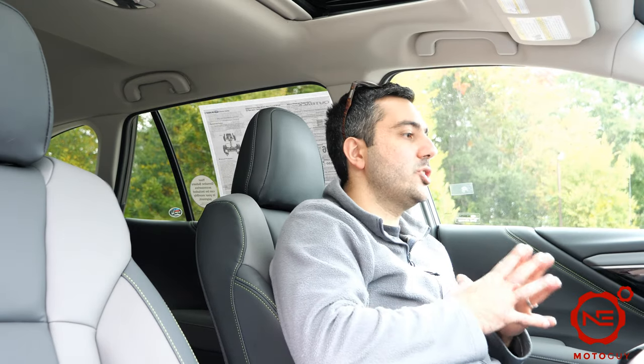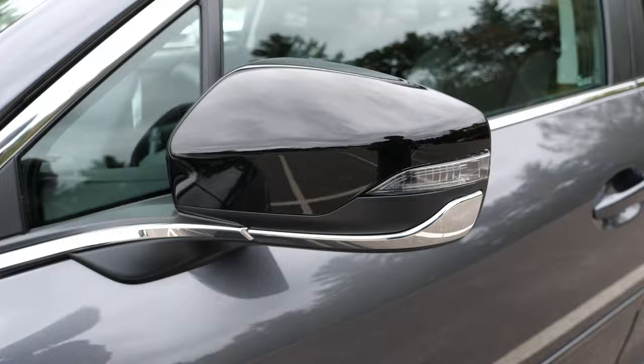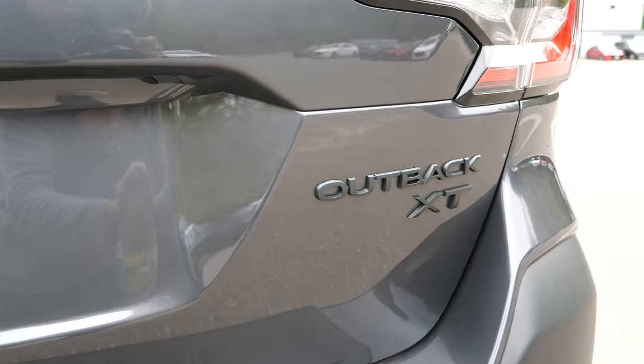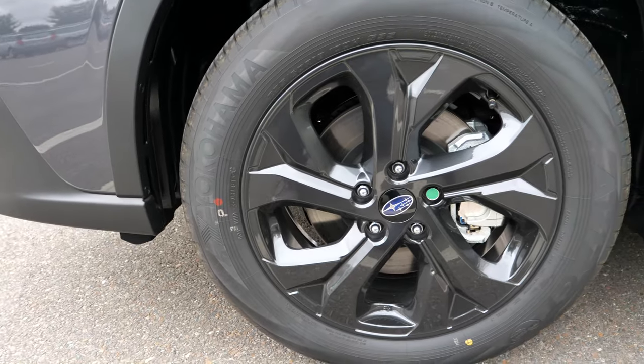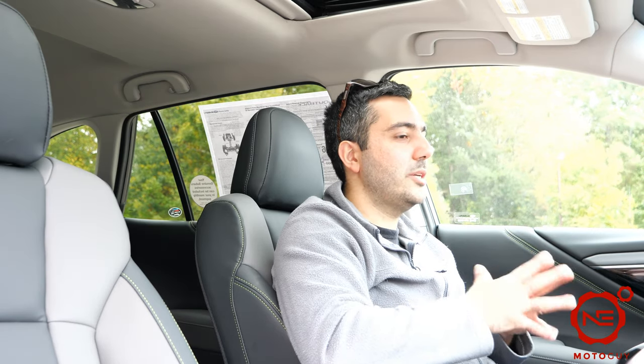So what's new for the 2020 Outback XT Onyx Edition? What's unique about this Onyx Edition is basically Subaru's version of a blackout package. You have blacked out door mirrors, blacked out lettering in the back, and these really cool blacked out alloy finished wheels around the car. The Onyx Edition gives it a nice stealth look and I think it's a really cool touch.